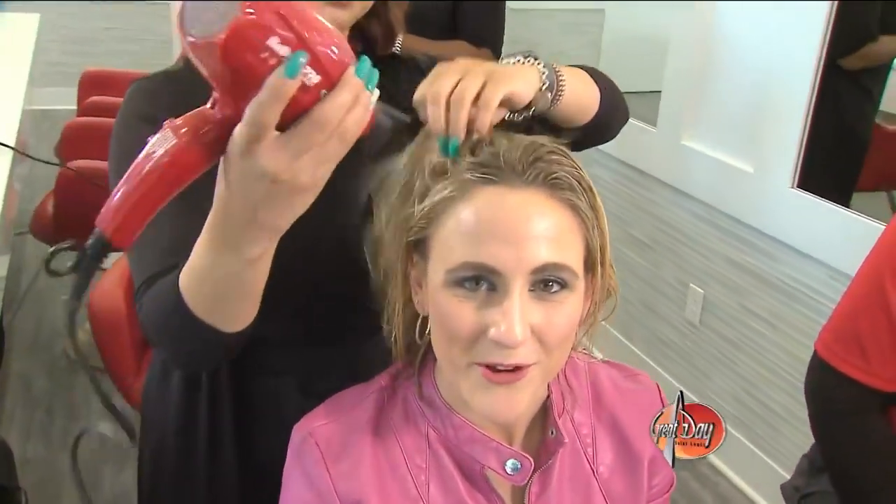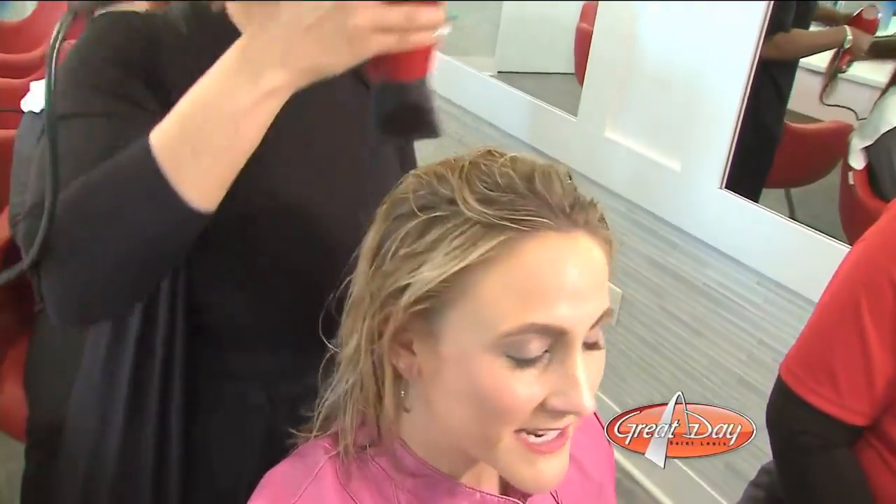I am in the middle of probably my most favorite assignment ever as I get my hair blown out here at Cherry Blow Dry Bar. We're going to talk to Lance Milliken, the owner of Cherry Blow Dry Bar, to find out a little bit more about it. First off, from the bottom of my heart, thank you for having us out here today. This is awesome.